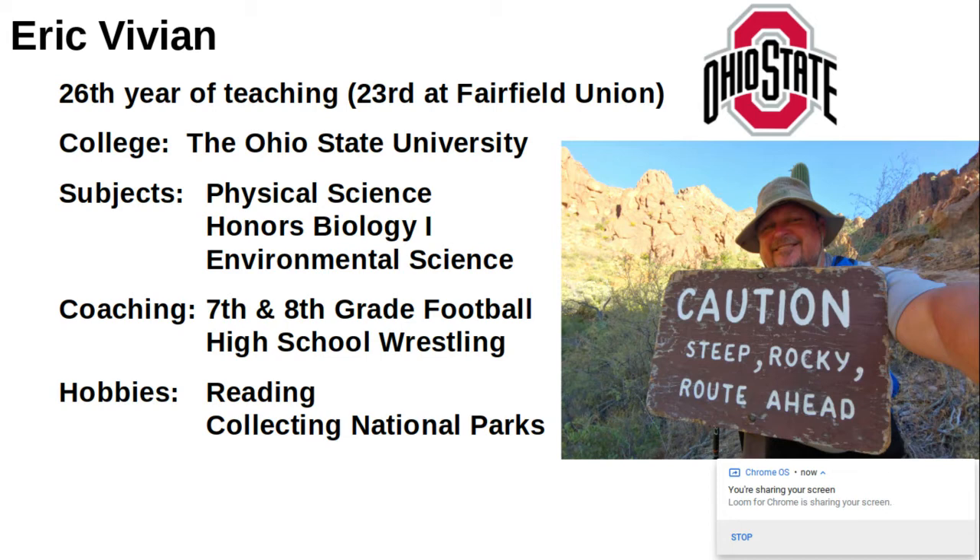When I'm not teaching and coaching, I like to read, and I also like to collect national parks.